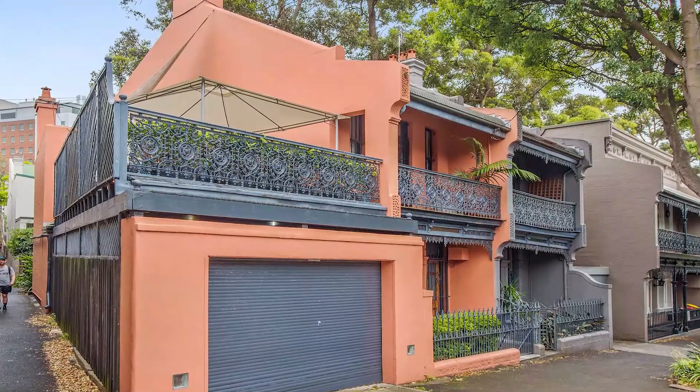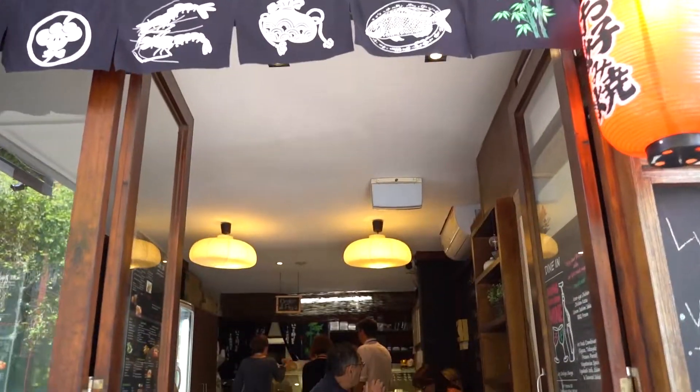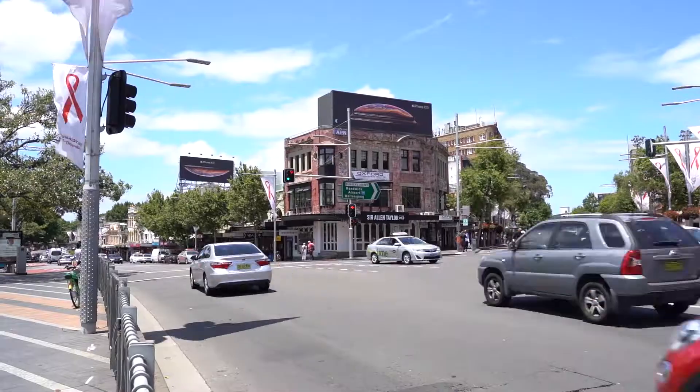All this elegant yet practical living within moments to the vibrant hub of Darlinghurst and onto the city.